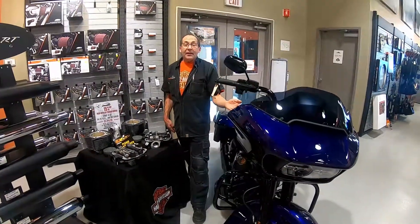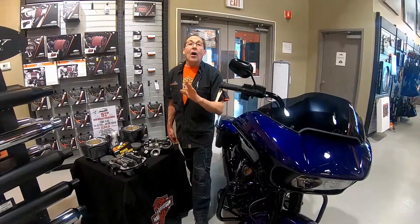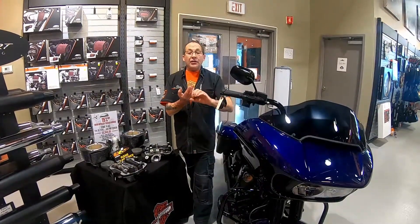So you've got a road glide, a street glide, a soft tail model, or a road king — all oil cooled models. Soft tails 2018 and newer, and touring 2019 and newer. You love your bike, but you want more power.